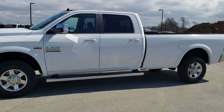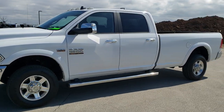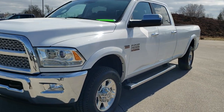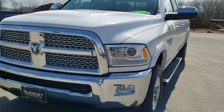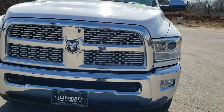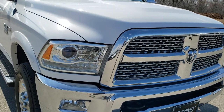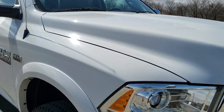This is stock number 10612. We are here at Summit Automotive in Fond du Lac, Wisconsin, your new and used heavy duty truck and Ram headquarters. Today we are checking out this super clean 2013 Ram 2500 Crew Cab Long Box.